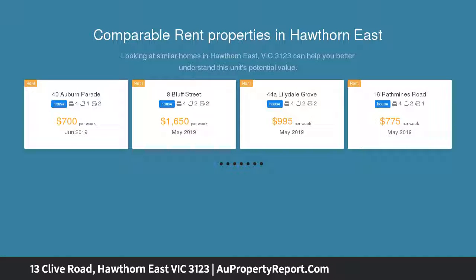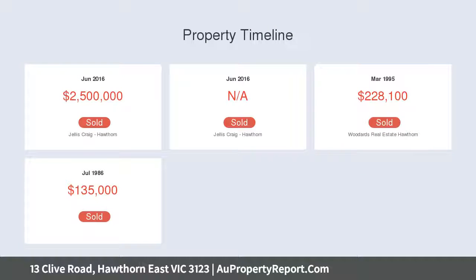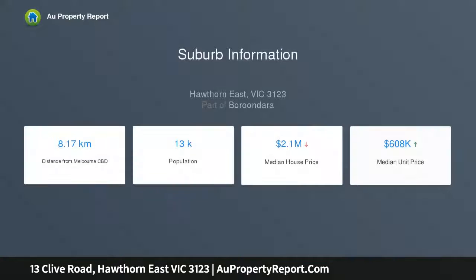Brilliantly designed renovations by renowned architects Jackson Clement Burroughs and later Michael Archibald, the interior delivers impressive light-filled living spaces over two levels, whilst also providing exceptional indoor-outdoor living and entertaining options including a solar-heated pool and north-facing covered alfresco dining area.